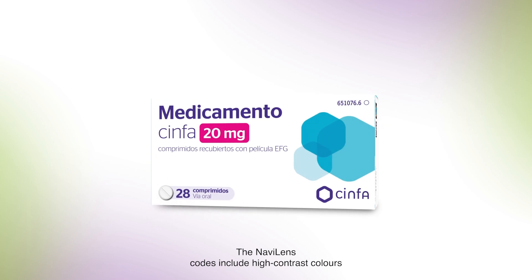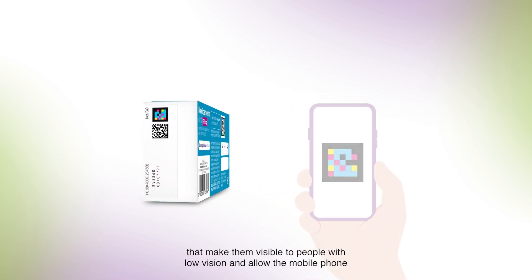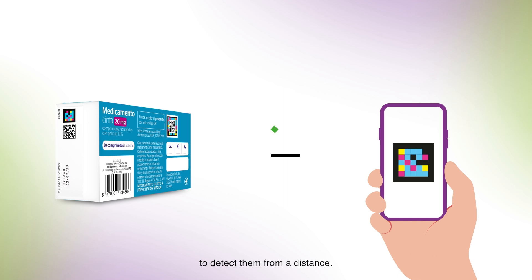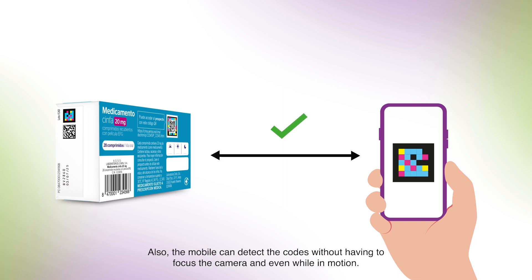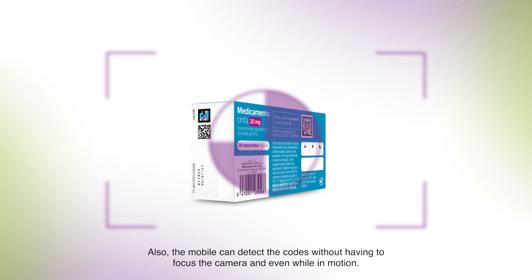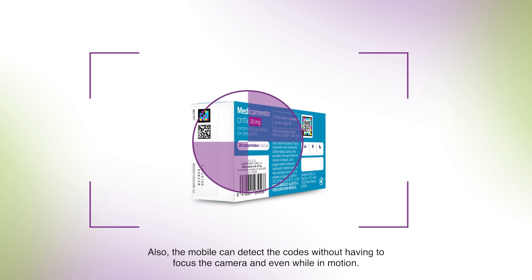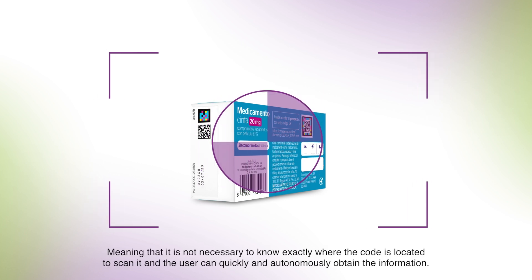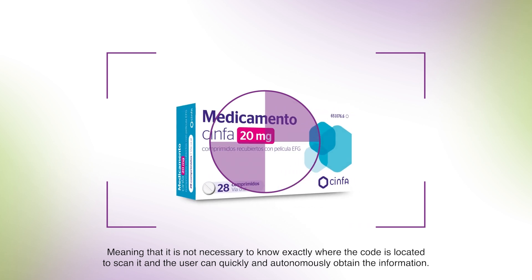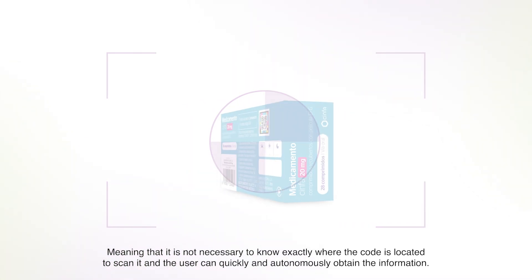The NaviLens codes include high contrast colours that make them visible to people with low vision and allow the mobile phone to detect them from a distance. Also, the mobile can detect the codes without having to focus the camera and even while in motion, meaning that it is not necessary to know exactly where the code is located to scan it, and the user can quickly and autonomously obtain the information.